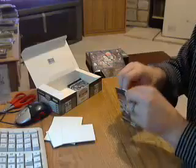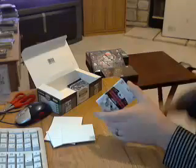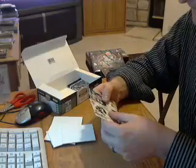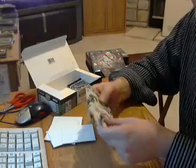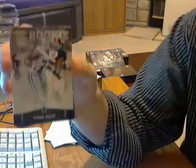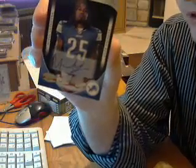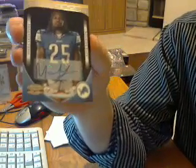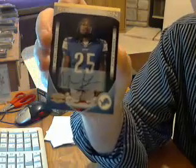Two packs left, still one auto in here. Going to be right here. Have a rookie for the Cowboys, Tyron Smith. And the last hit goes to the Lions again — Mikel LeSure! Back-to-back hits. Auto numbered out of 10, number three out of 10.